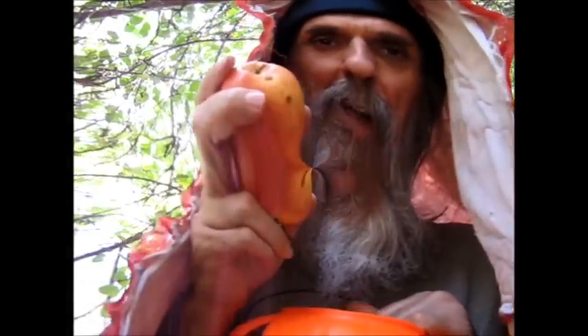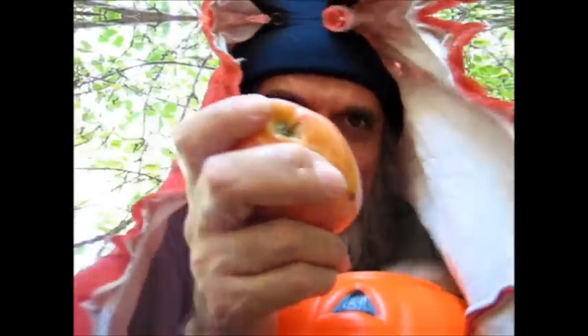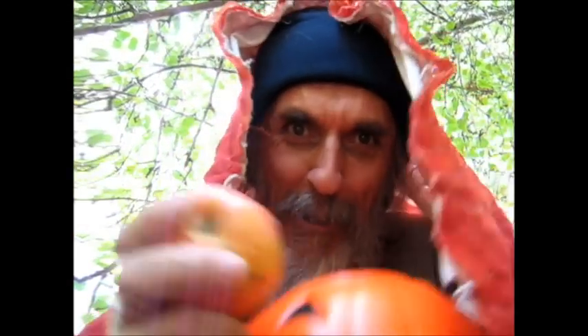Ha ha ha ha ha. Go on, have another apple, and another — go on, go on. There you are. Look, you've been dropping them all around the forest, haven't you? You're not such a little Snow White after all, are you? You're not.